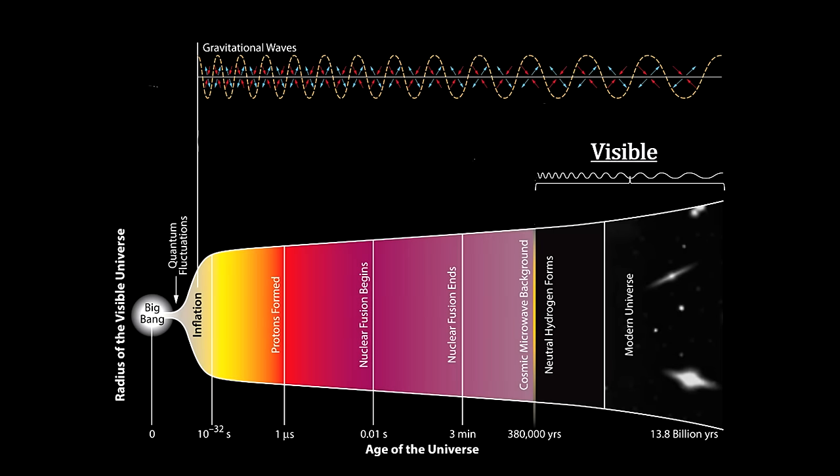One of the greatest opportunities we have now that we can detect gravitational waves will be the ability to observe events that happened before light was traveling across the cosmos. The first 380,000 years after the Big Bang are known as the Dark Ages. As you can imagine, there is a lot of guesswork that goes into figuring out what happened during that period in the universe's history. Gravitational waves created within the Dark Ages may help us untangle that mystery. More time will tell.